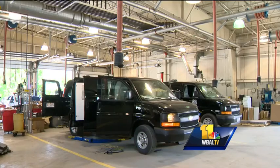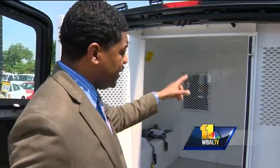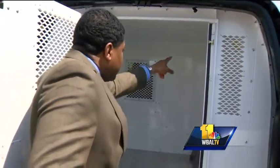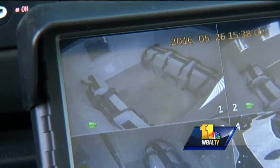The department is still in the process of installing new cameras that will record activity in the vans. Currently, cameras do not record. There are two cameras on the interior of this — one in the back corner here and one in the front corner here — that capture the interior of the van.